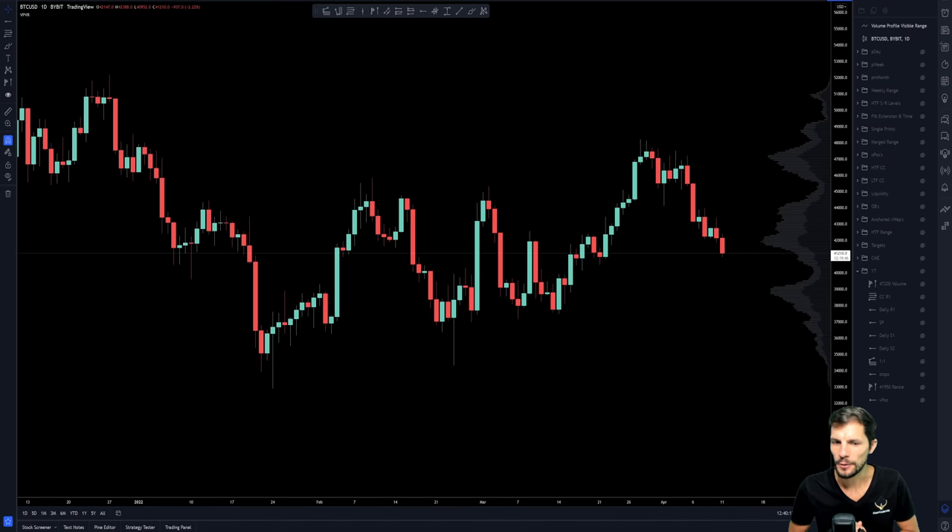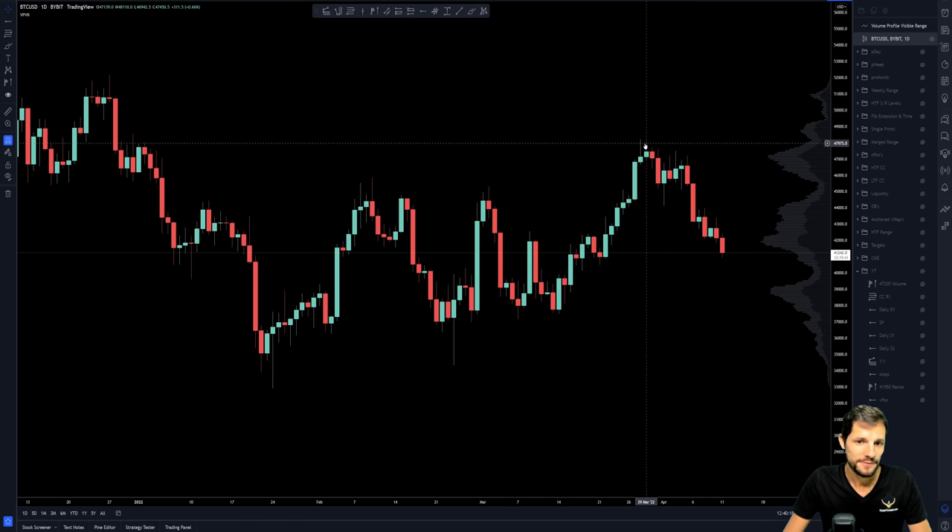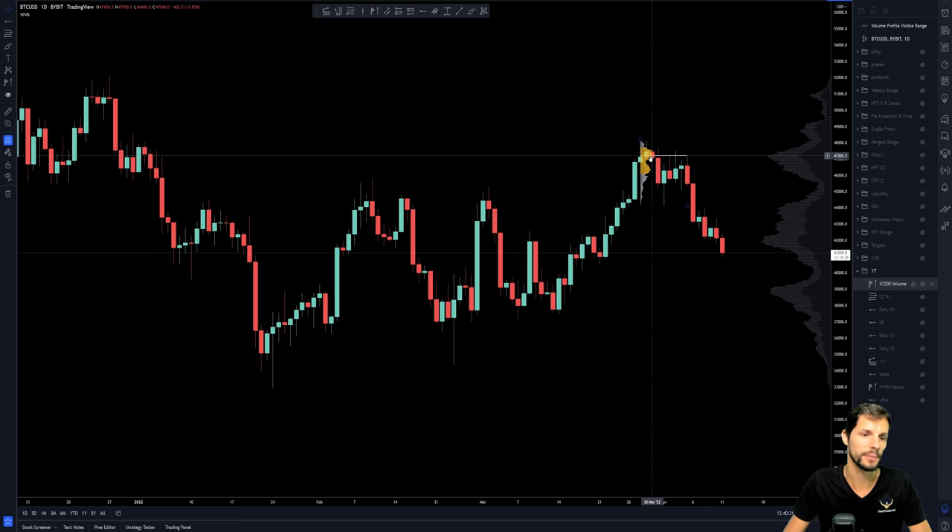Bitcoin. So I said I'd keep this short, so let's go. 48,000 was a very key level for Bitcoin to get through. That didn't happen, and the point of control of the range was just too strong — the 47,200. Bitcoin couldn't get above that.